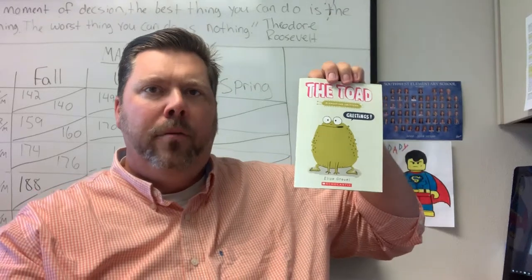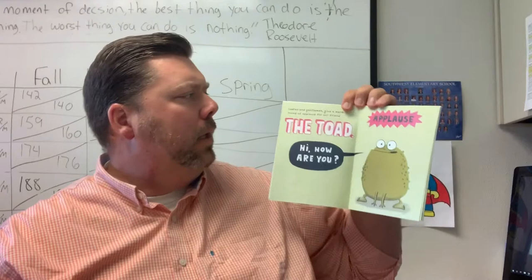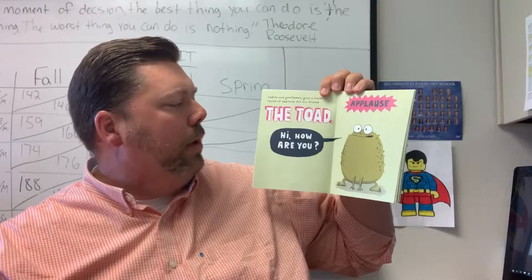Hello everybody and welcome to Ria's Principal Lindner. Today we're going to do a non-fiction story called The Toad. Here we go. Ladies and gentlemen, give a warm round of applause for our friend, The Toad.